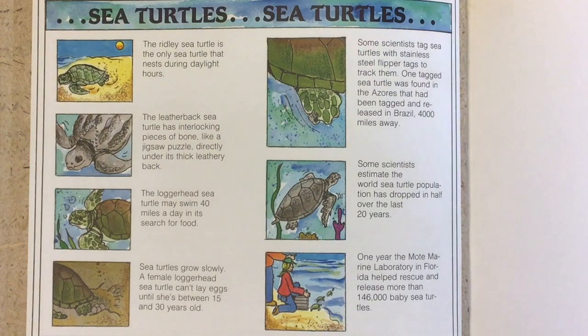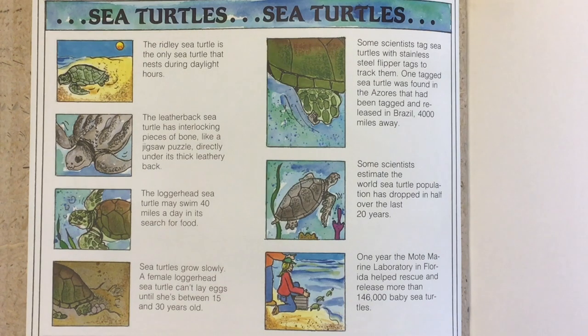Here are some interesting facts about sea turtles. The Ridley sea turtle is the only sea turtle that nests during daylight hours. The Leatherback sea turtle has interlocking pieces of bone like a jigsaw puzzle directly under its thick leathery back. The Loggerhead sea turtle may swim 40 miles a day in search of food. Sea turtles grow slowly — a female Loggerhead sea turtle can't lay eggs until she's between 15 and 30 years old. Some scientists tag sea turtles with stainless steel flipper tags to track them. One tagged sea turtle was found in the Azores that had been tagged and released in Brazil, 4,000 miles away. Some scientists estimate the world sea turtle population has dropped in half over the last 20 years. One year, the Mote Marine Laboratory in Florida helped rescue and release more than 146,000 baby sea turtles.